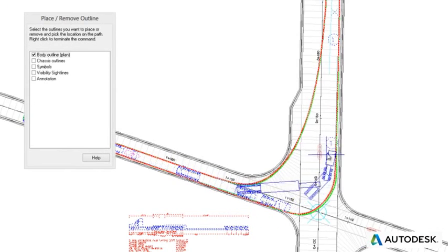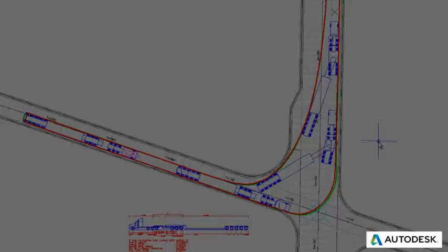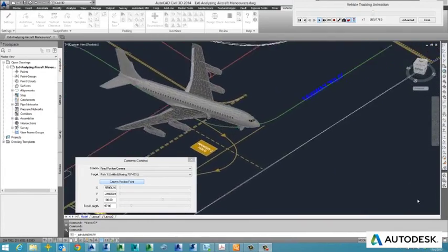Introducing Autodesk Vehicle Tracking. Autodesk Vehicle Tracking provides a solution that enables engineers, designers, and planners to predictably evaluate the movements of steered vehicles, light rail vehicles, and aircraft.